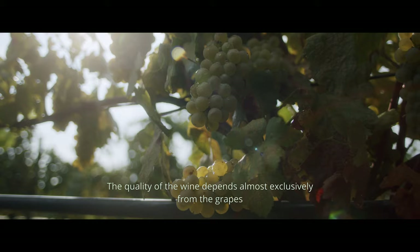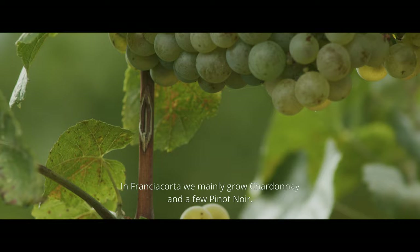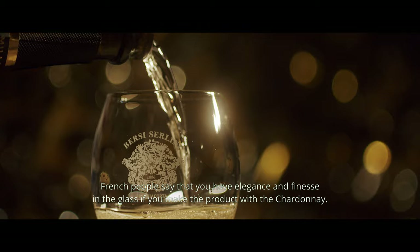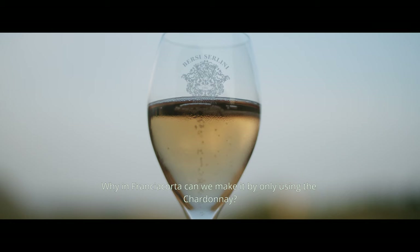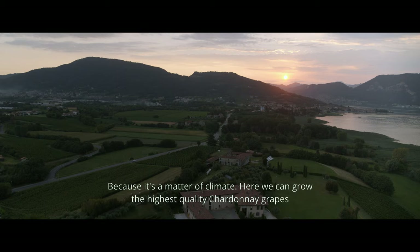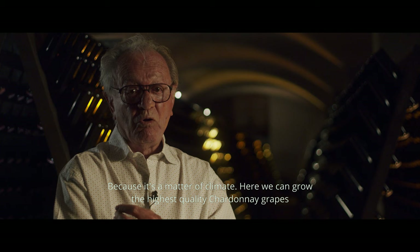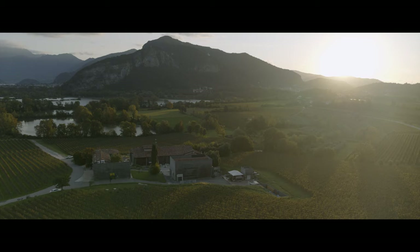The quality of the wine depends almost exclusively on the grape. Because the grape is the first material to make the wine. The grape that is produced in Franciacorta is basically Chardonnay, and very little Pinot Noir. The French say that the elegance and the finesse are best if you make the product with Chardonnay. Here in Franciacorta, the Chardonnay has the highest expression of quality. And therefore, you find the highest expression of the wine.